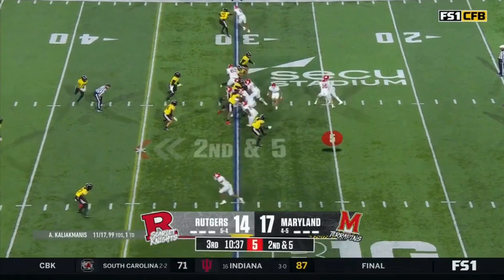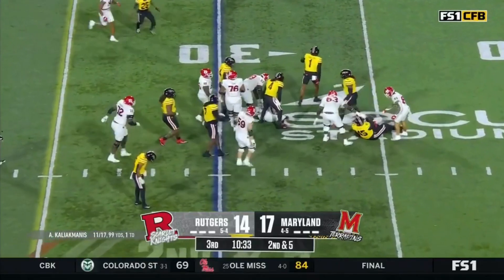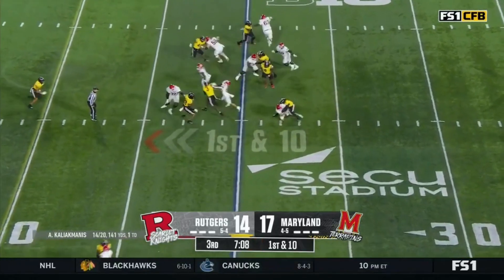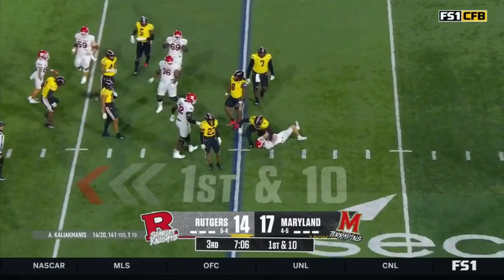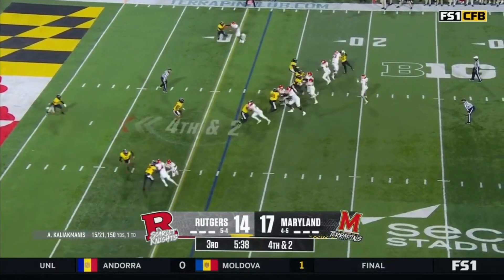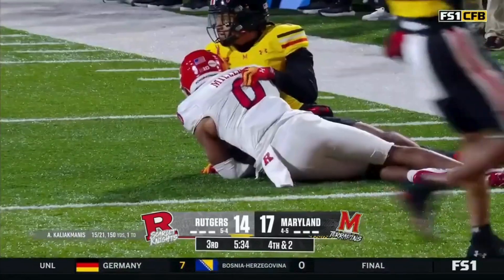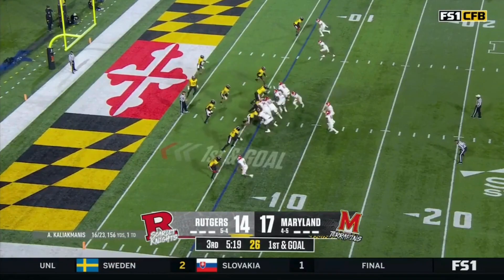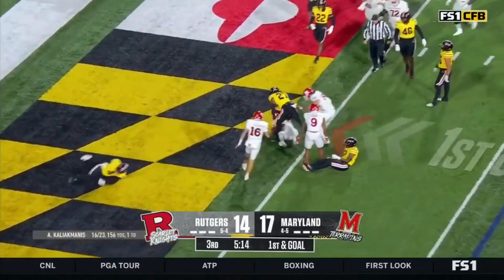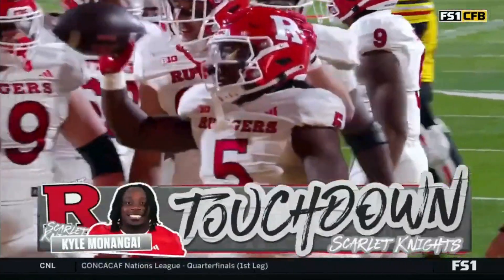Catch — a career high for Straw. And he wants to give it to Monongai, but he doesn't. Eventually he keeps after a fake. And Hipple — pressure off the edge, it's coming again. Pass caught, and good enough for the first down is Miller. And into the end zone — it's a touchdown for Rutgers. Kyle Mononga has his second of the game.